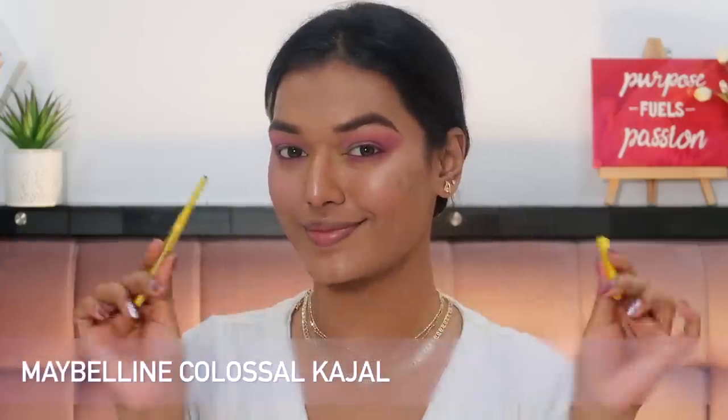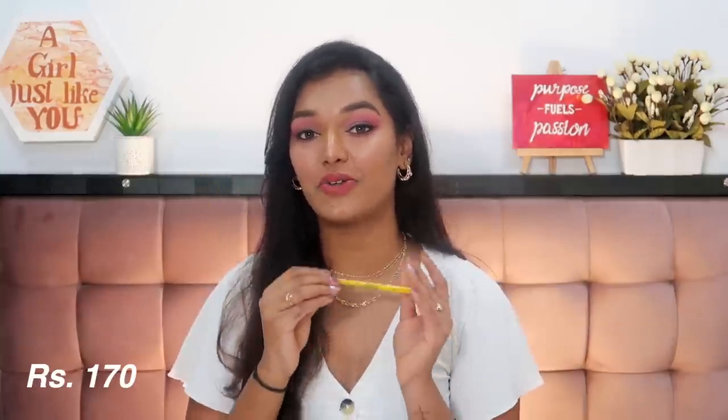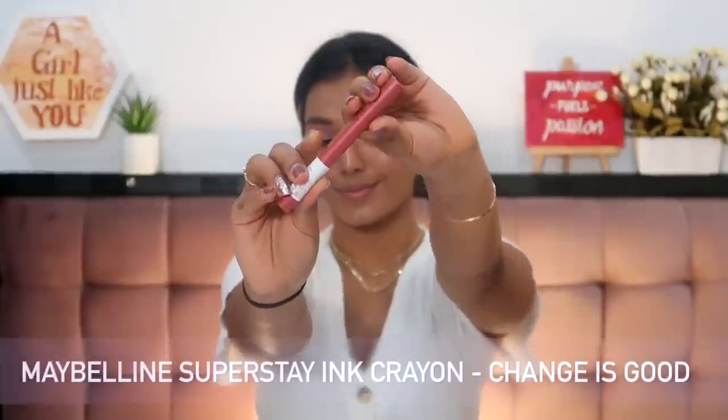I also had to get another Maybelline Colossal Kajal because my sister took my last one. I love this kajal — it's so good on a budget. It's very pigmented with a one-swipe black application so you don't have to keep going back in. The formula isn't too soft, so it doesn't break easily, and it doesn't irritate your eyes. I have really sensitive eyes and some kajals really burn them, but this one doesn't. It retails for 170 rupees and on discount I grabbed it for around 152 rupees.